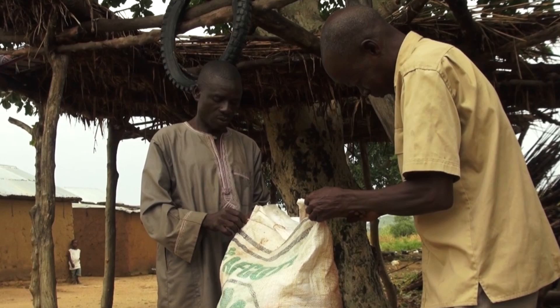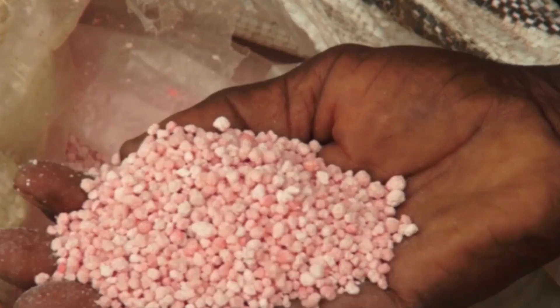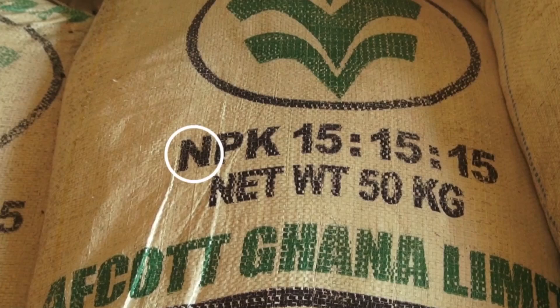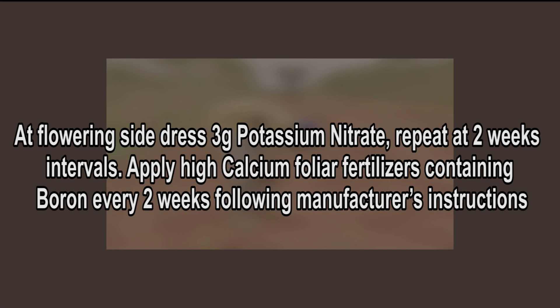Two weeks before transplanting, apply a mixture of 6 grams (2 crown caps) NPK 15-15-15 and 3 grams (1 crown cap) ammonium sulfate per plant. At flowering, side dress 3 grams potassium nitrate; repeat at 2-week intervals. Apply high calcium foliar fertilizers containing boron every 2 weeks following manufacturer's instructions. After each harvest, apply 3 grams potassium nitrate or ammonium sulfate and irrigate to prolong the harvesting period.